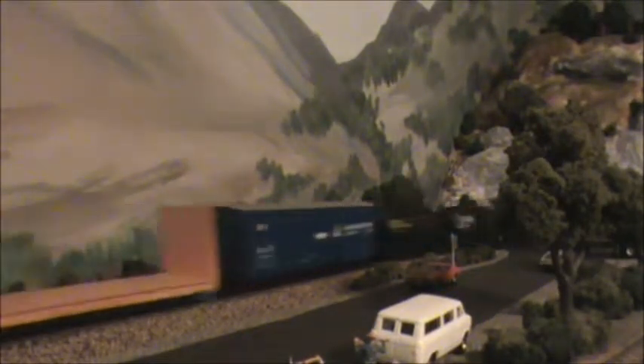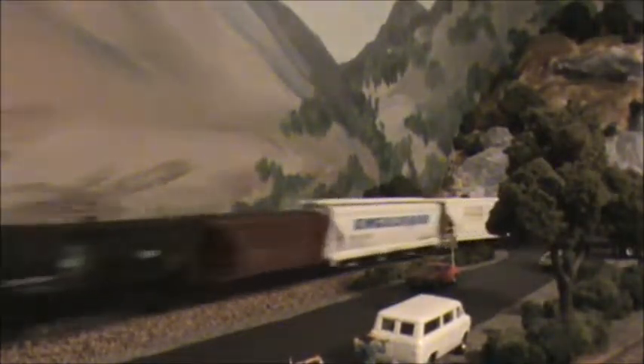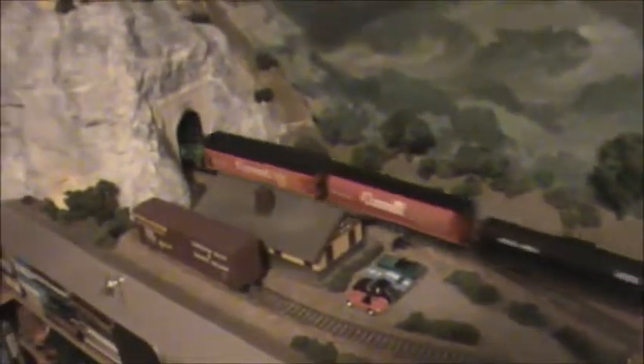We've got a pair of Alco Century 425s on the train now. There go the Century 425s into the tunnel, out of the tunnel, behind the buildings in this little town, and into the other tunnel.